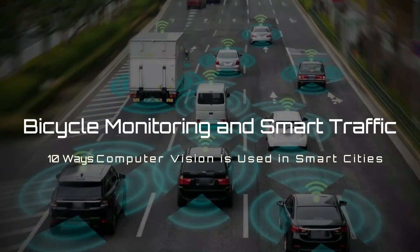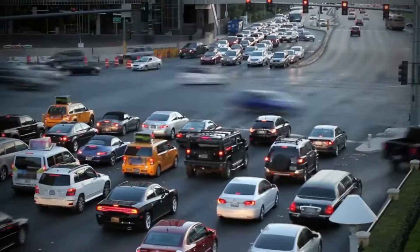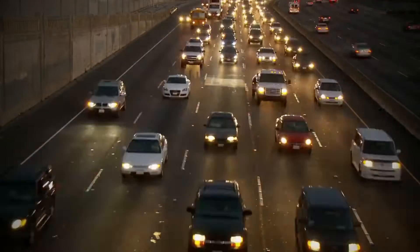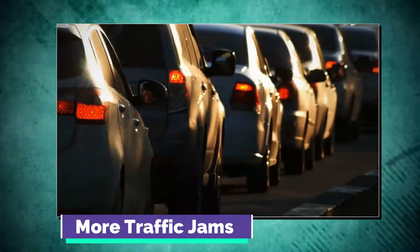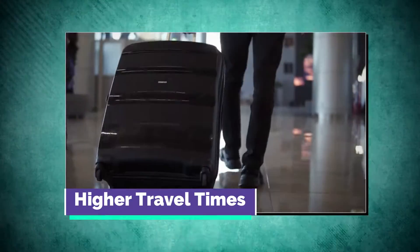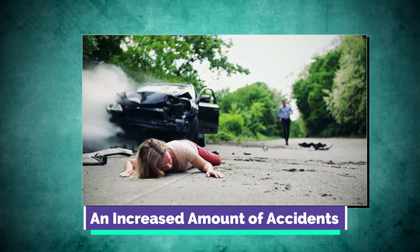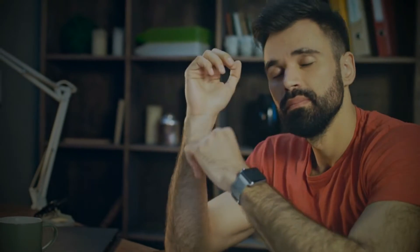4. Bicycle Monitoring and Smart Traffic. Due to the higher population in smart cities, the amount of vehicles is increasing too. With the increasing amount of vehicles, a city becomes exposed to issues such as more traffic jams, higher carbon emissions leading to local air pollution, higher travel times, and an increased amount of accidents. These are general problems, but they affect people in different ways, causing tension, anxiety, stress, and exhaustion among citizens.